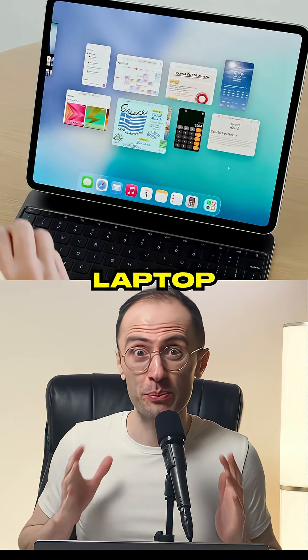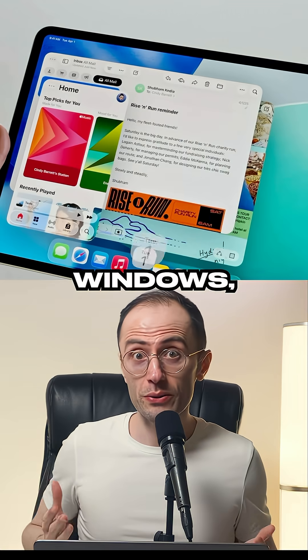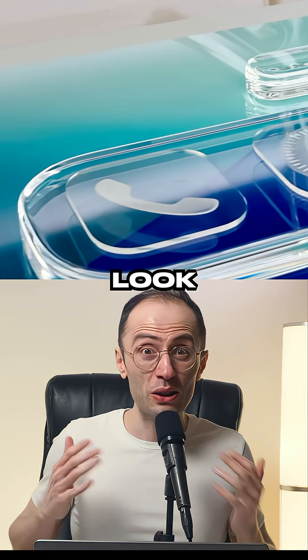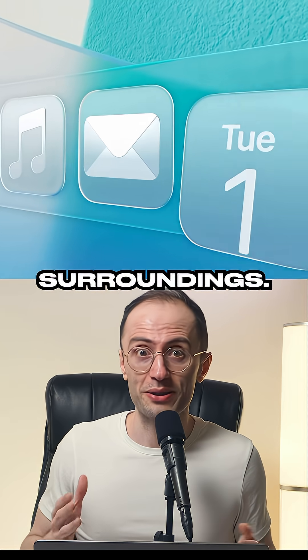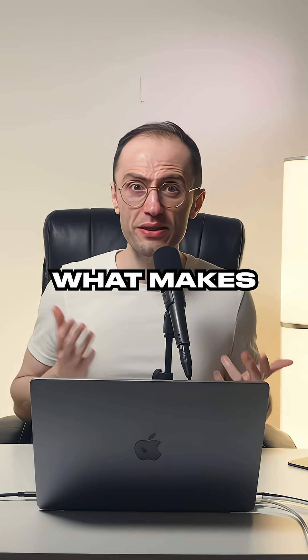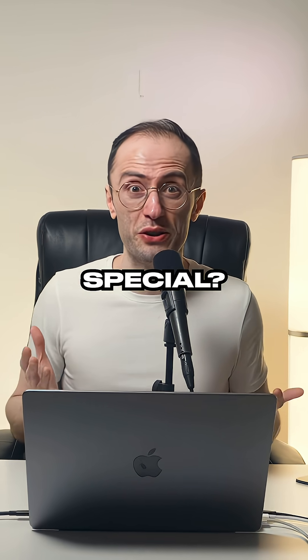Apple just turned your iPad into a real laptop replacement. The new windowing system changes everything — multiple app windows, resizable, drag and drop between them, like macOS but touch optimized. And look at that liquid glass design: this translucent material reflects your surroundings and makes controls float above content like actual glass surfaces. But what makes the new iPadOS 26 announced at WWDC25 so special?